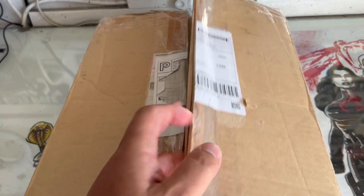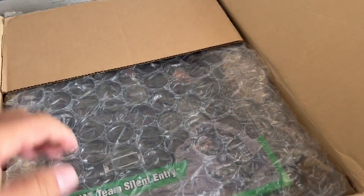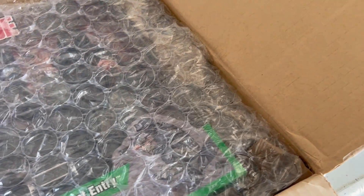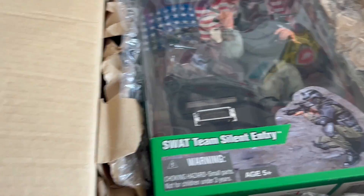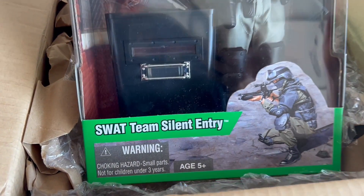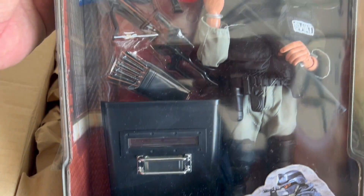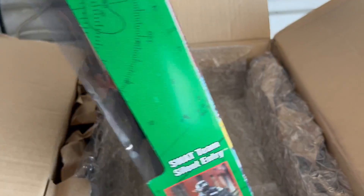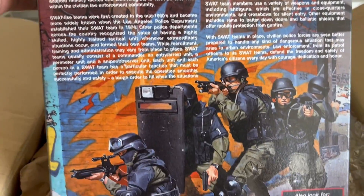I discovered this one again when I was doing my research for the SWAT vehicle that I made, and this one just popped up and I said I don't believe I have that one. If you are collecting like I am and you are into the newer figures, let me know if you have the SWAT team silent entry figure. I'm going to go ahead and do an unboxing here, but I was able to find this one and it wasn't cheap. Obviously there were not that many of them made.